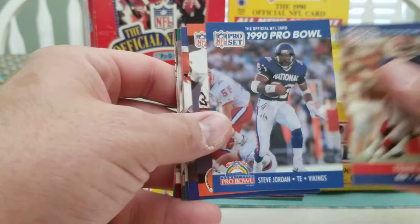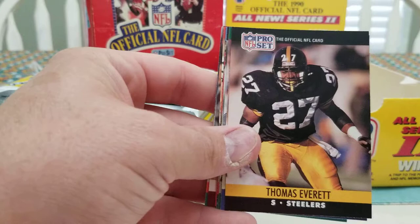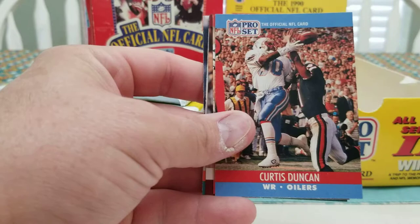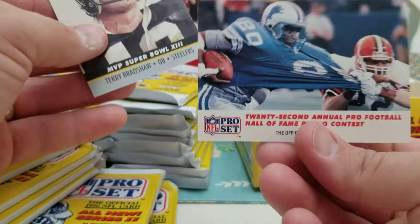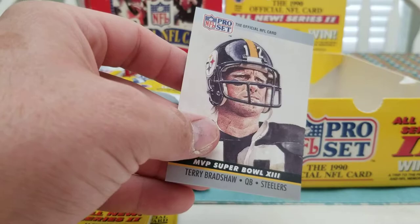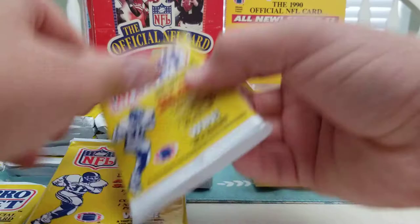Frank Reich — Mr. Comeback — Steve Jordan, Leroy Horde rookie, Jay Hillenberg, Thomas Everett, Mark Carrier, Ron Heller, Jesse Tuggle, Curtis Duncan, Keena Turner, Cedric Mack, Keith Sims rookie, Martin Blastic, and then a photo contest card — pretty cool one — Barry Sanders. MVP card is Terry Bradshaw.